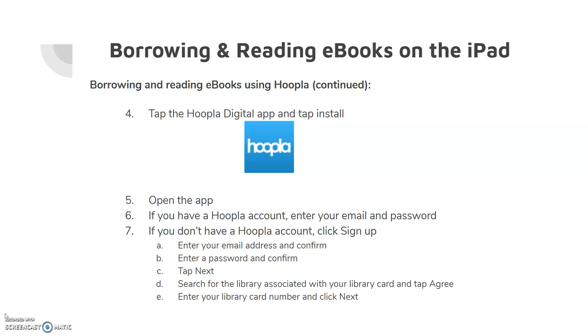If you have a Hoopla account, enter your email and password. If you do not have a Hoopla account, click Sign Up. Enter your email address and confirm, then enter a password and confirm. Tap Next. Search for the library associated with your library card and tap Agree. Enter your library card number and tap Next.